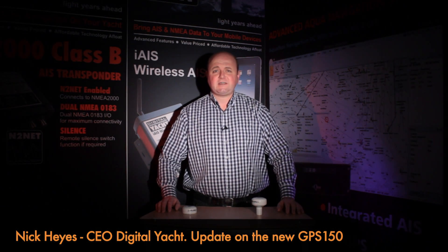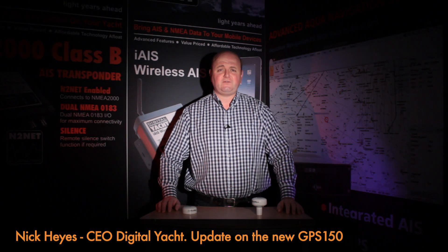Hi, it's Nick from DigitalYacht with an update on our latest product, the GPS150 Positioning Sensor.